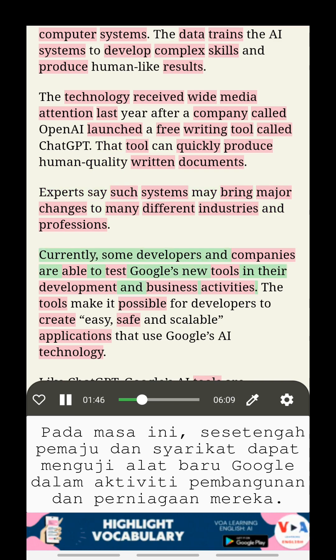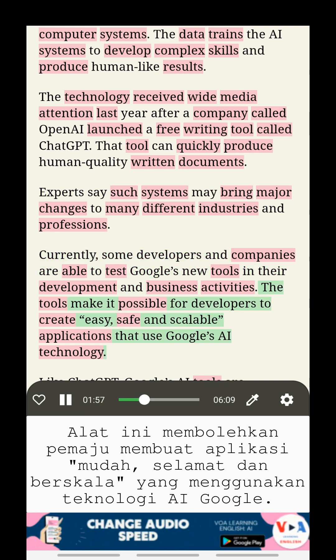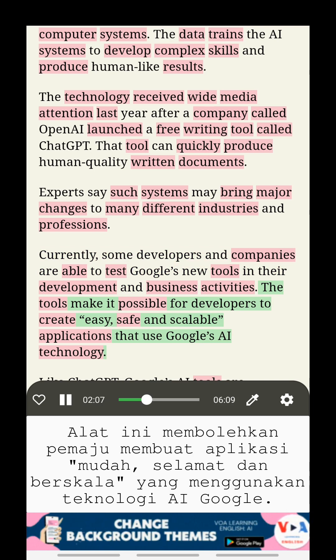Currently, some developers and companies are able to test Google's new tools in their development and business activities. The tools make it possible for developers to create easy, safe, and scalable applications that use Google's AI technology.